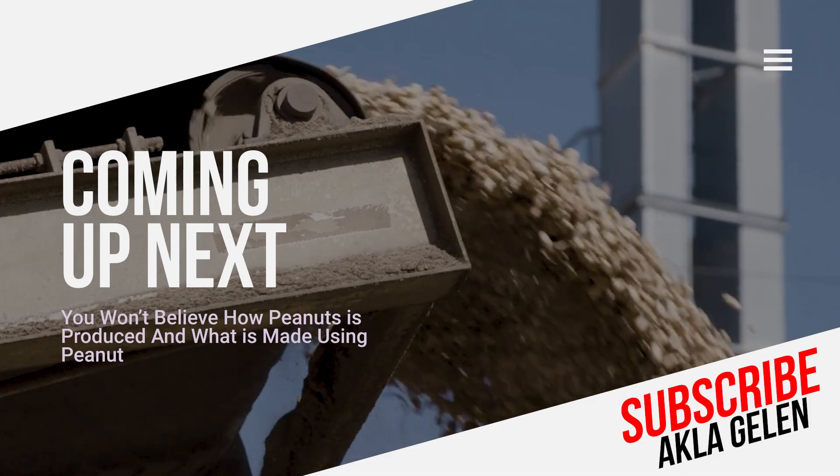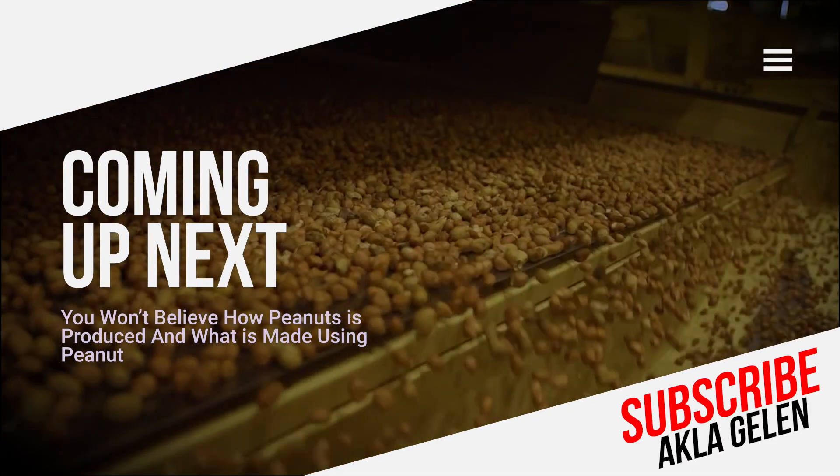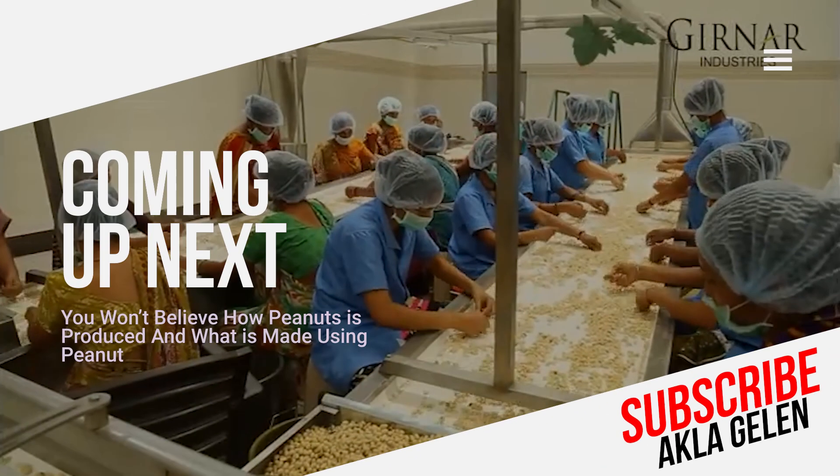Peanuts are rich in essential nutrients. Peanut flour is used in many areas such as peanut butter and oil. In this video, we talk about how to harvest and process peanuts.